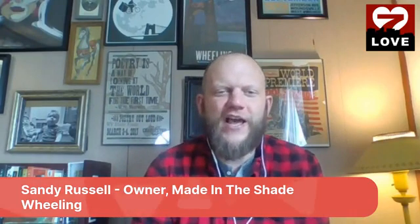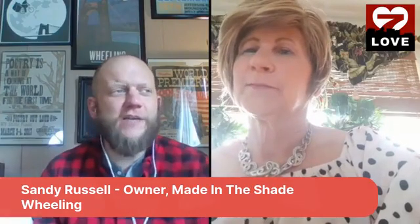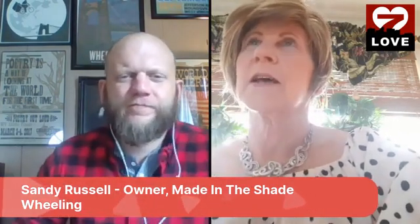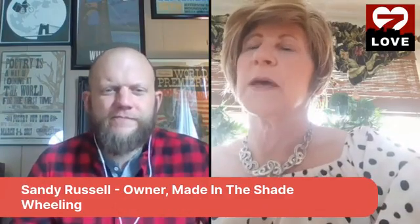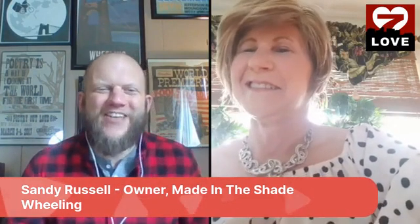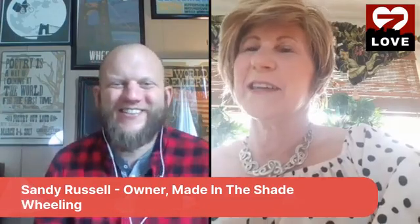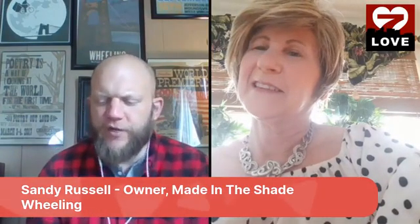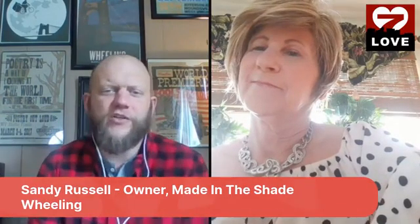Sandy is doing well and joins us today. We were talking before the show about the sunshine coming through — it'll be nice to get outside and relieve some pent-up stress. Made in the Shade Wheeling is a well-known business in the Ohio Valley, a go-to place for window tinting, but they also offer a lot of other services.